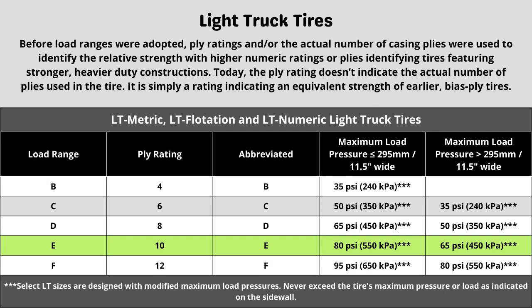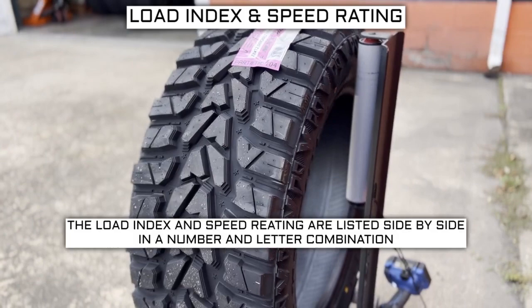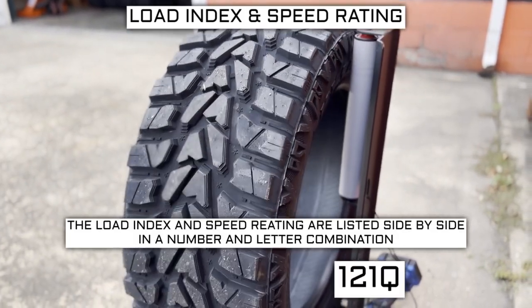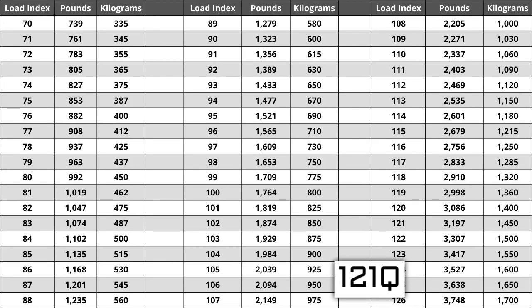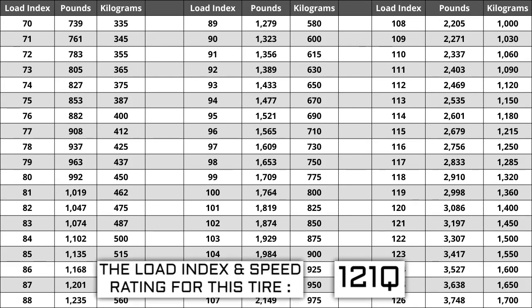Now let's talk about load index and speed rating. Next to your tire size, you will see a number and letter combination like 121Q. The number 121 is the load index — this is the number relative to the weight capacity of the tire. The higher the number, the greater the load carrying capability. Load index ranges from zero to 150.